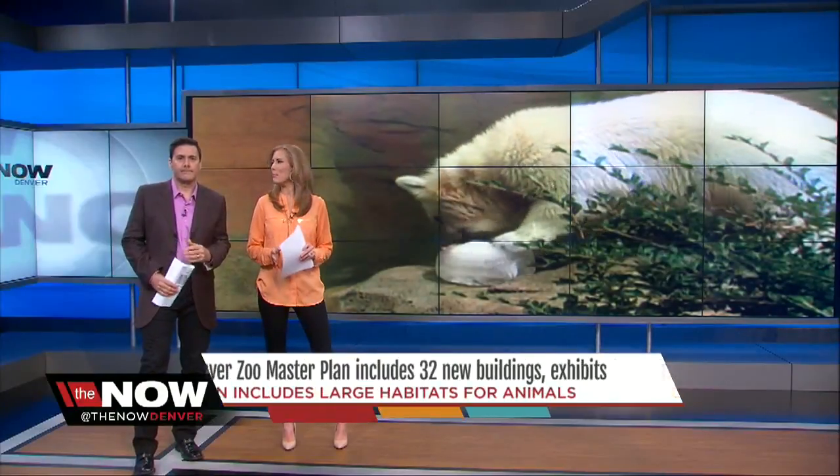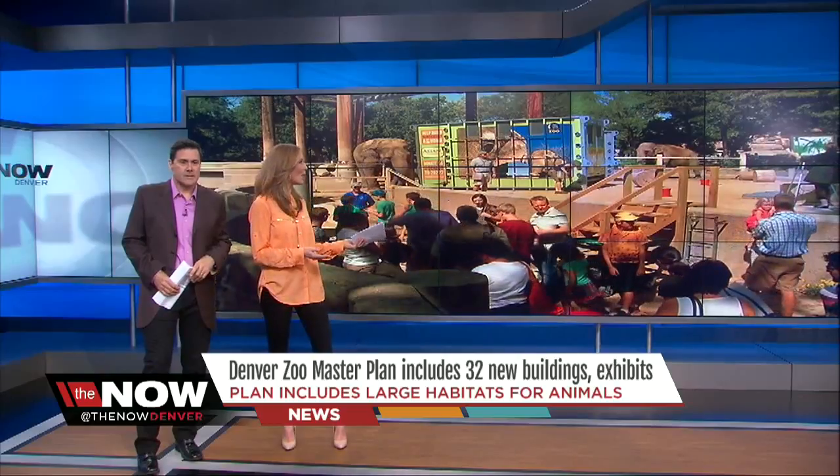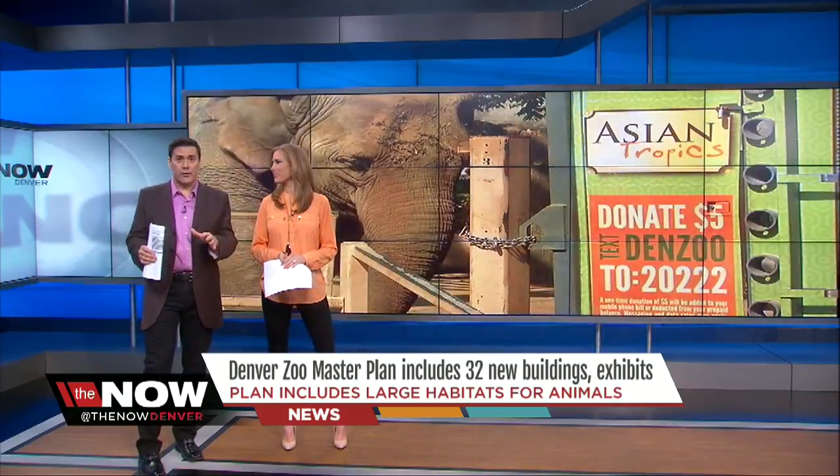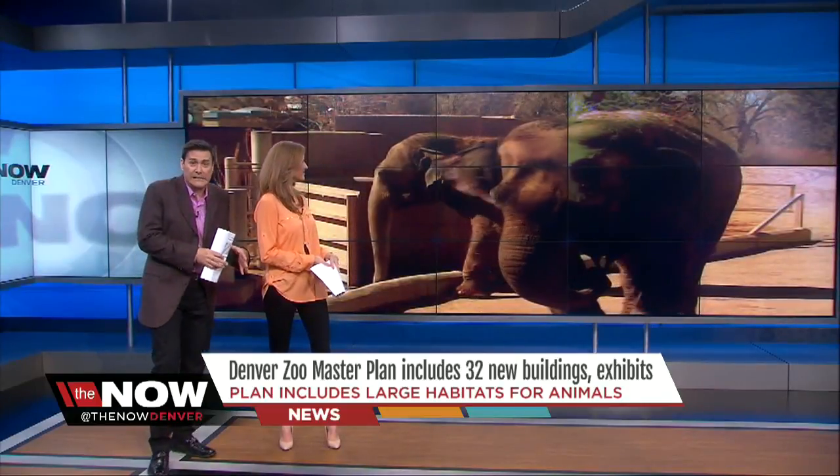The Denver Zoo is mapping out a master plan — new and improved polar bear pools, large-scale animal habitats, and also places for visitors to get really close to those animals, like you are right now to those elephants.